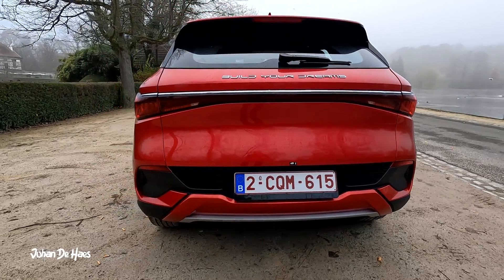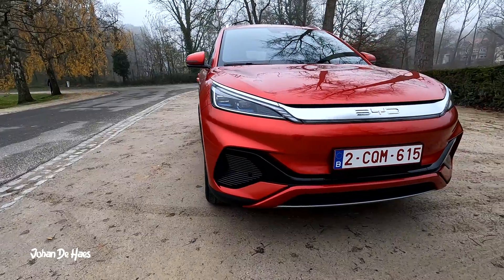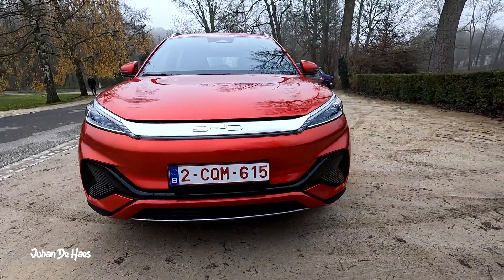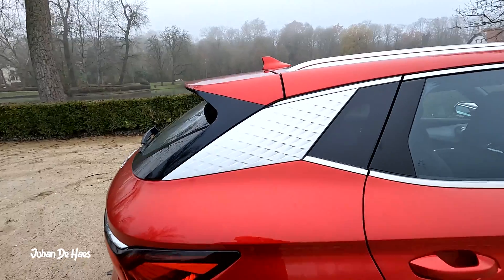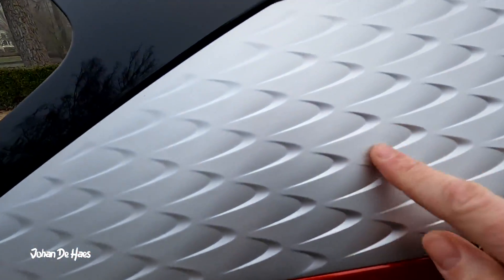The Atto 3 has a power of 150 kW or 204 hp. It goes from 0 to 100 km/h in 7.3 seconds and has a maximum torque of 310 Nm.